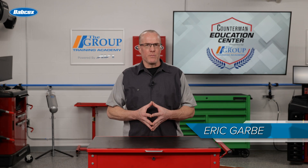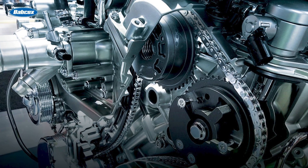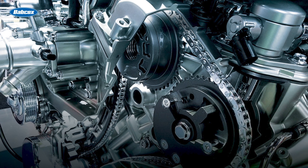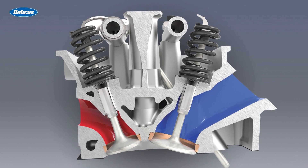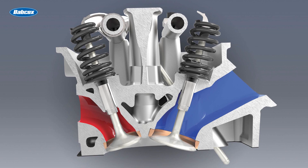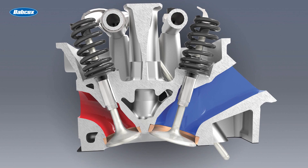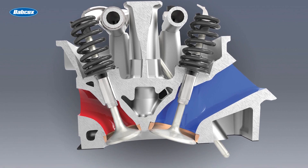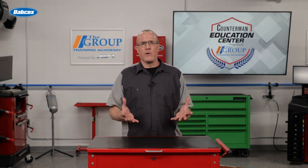Timing is everything when it comes to engine performance. The precise opening and closing of the valves at the right moment ensures efficient combustion, power delivery, and overall engine efficiency. This is where variable valve timing, or VVT, comes into the picture. By adjusting the valve timing through VVT, engineers can fine-tune the engine's characteristics to optimize performance across the entire RPM range.